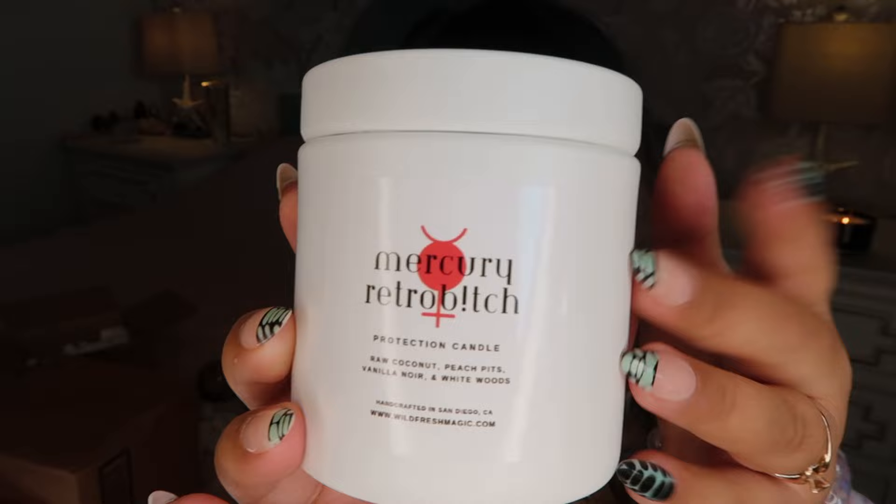I also ordered a candle from them — it's called 'Mercury Retro Bitch,' and every time mercury retrograde comes around it puts a little bit of crazy in my life, so I wanted to try one of these protection candles. I love burning candles and I think it's such a fun idea to have a candle to help protect you during that time. The scents are raw coconut, peach pit, vanilla noir, and white wood.